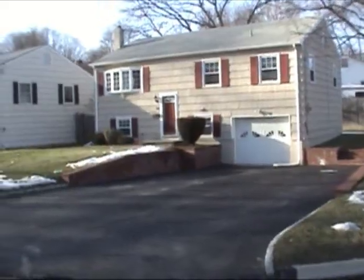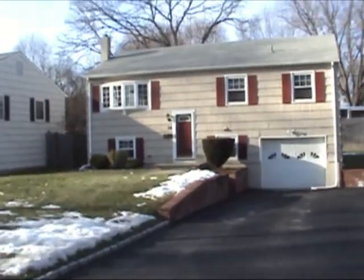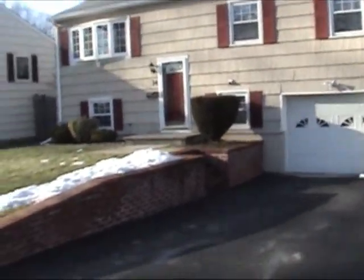If you're looking for a private community on a cul-de-sac road where your children can play, look no further. Visit the beach or SoNo in a few short minutes.